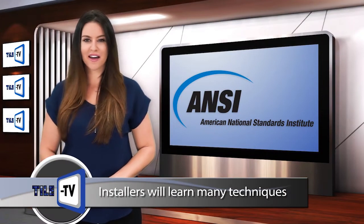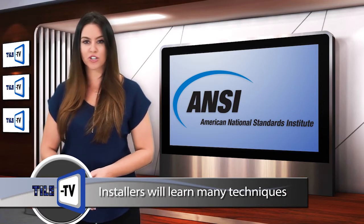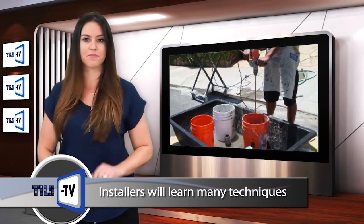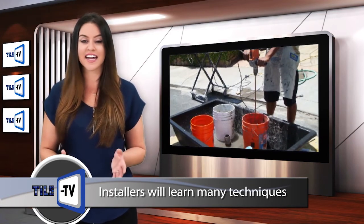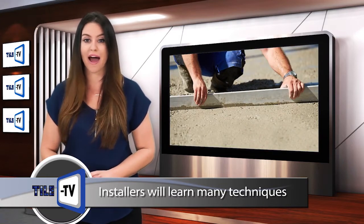In the mortar bed track, some information installers will learn includes basics of surface preparation, ANSI thick bed mortar standards, and differences between site mixing and bag mixes. Installers will then mix their own mud so that they understand the consistency that is needed and how to set screeds and pack mud.